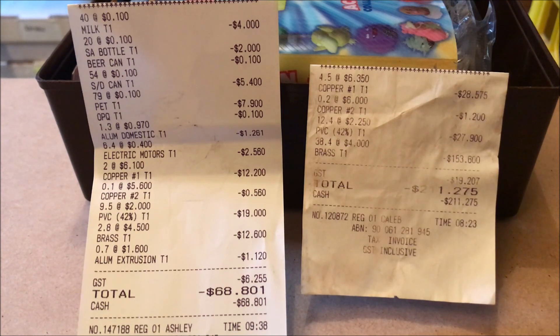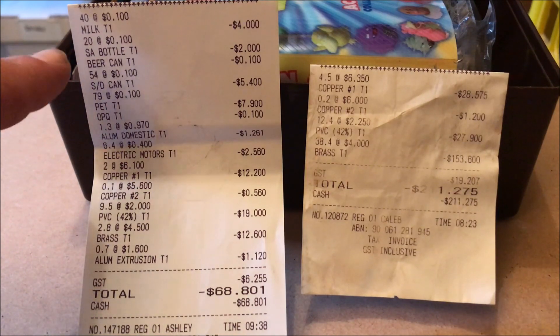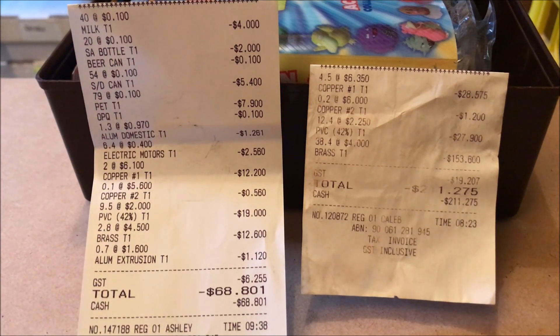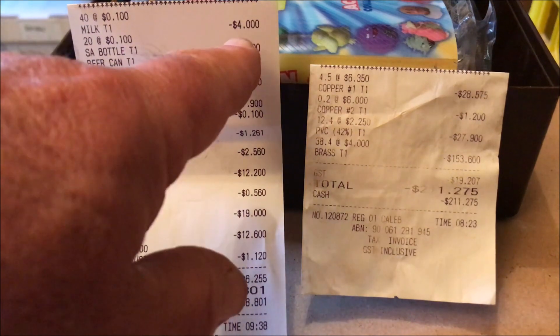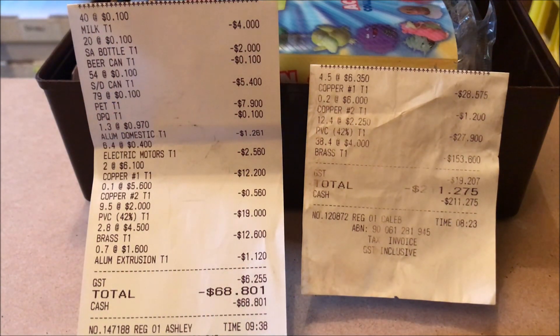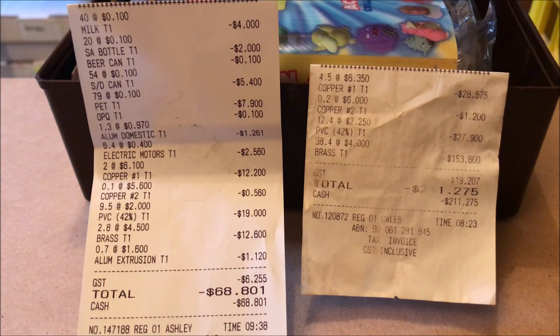Copper number one used to be $6 and is currently $5.60. PVC wire — the other day we got $2 per kilo for it, and previously we got $2.25 per kilo. So combination metals like brass have gone up in price, while copper number one, copper number two, and PVC coated have all dropped. For people interstate or overseas, we do get money for our milk cartons — we got $4 there, which is pretty good for recycling here in South Australia.